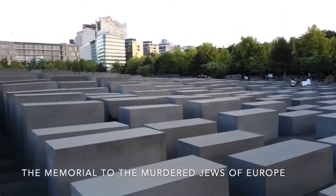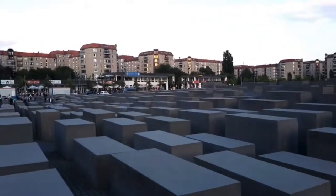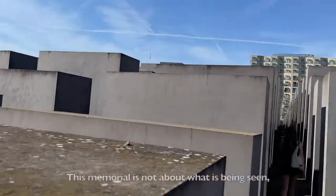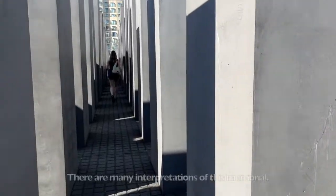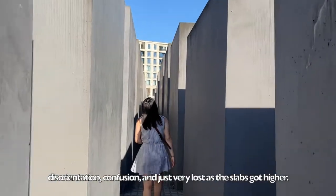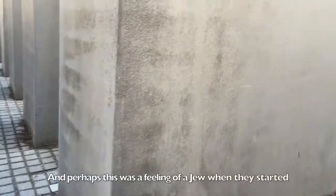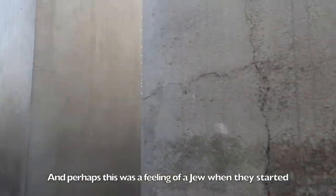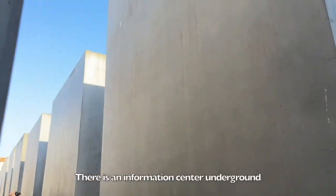We went to the Holocaust Memorial. There are 2,711 concrete slabs of different heights covering 19,000 square meters. This memorial is not about what is being seen, but instead what is being felt by the viewer. There are many interpretations, and for me it felt like a maze — I had a feeling of disorientation, confusion, and feeling very lost as the slabs got higher. Perhaps this was the feeling of a Jew when they started to realize they were going to lose the life they once lived. There is an information center underground for more about the history.